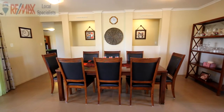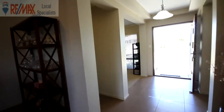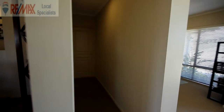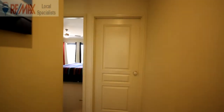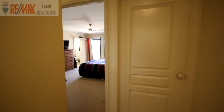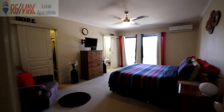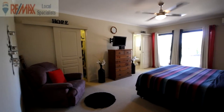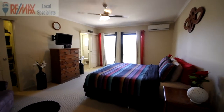We'll head back to the front of the home down the hallway. To the left at the end of the hallway is the door through to the triple lock-up garage. The master bedroom is a lovely big room with a walk-in robe, a nice big ensuite, and a separate parents' retreat patio out the back accessed through the sliding door.